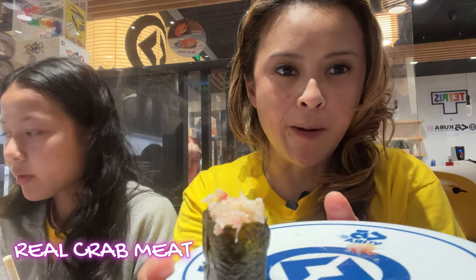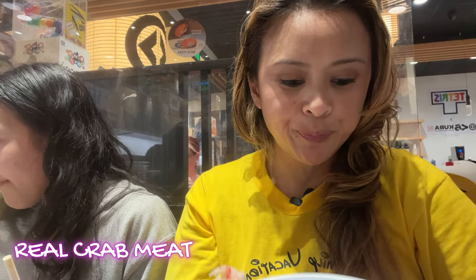Yes, that's real crab meat — rolls in seaweed with no rice. I repeat: yes, it's real crab meat.